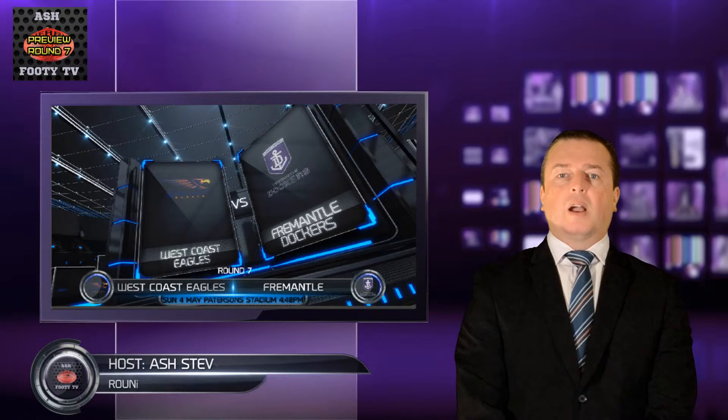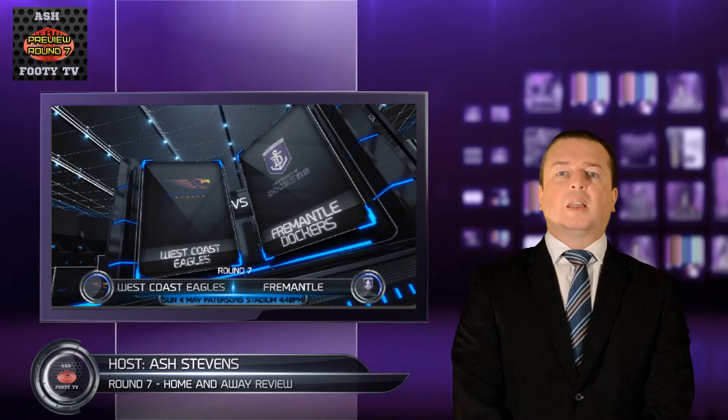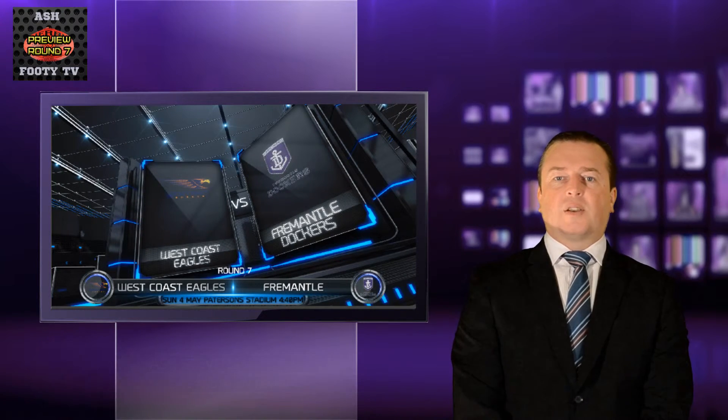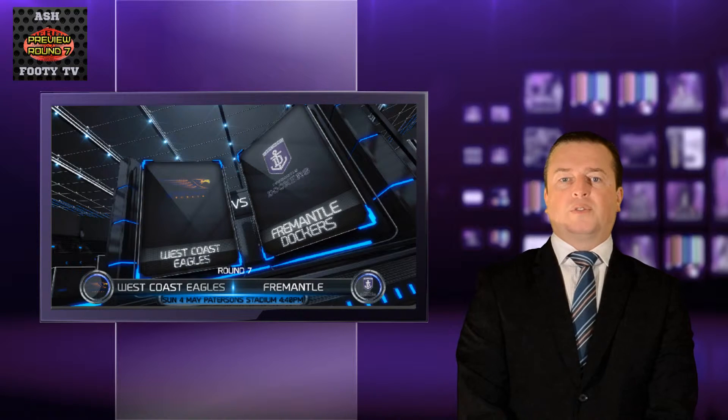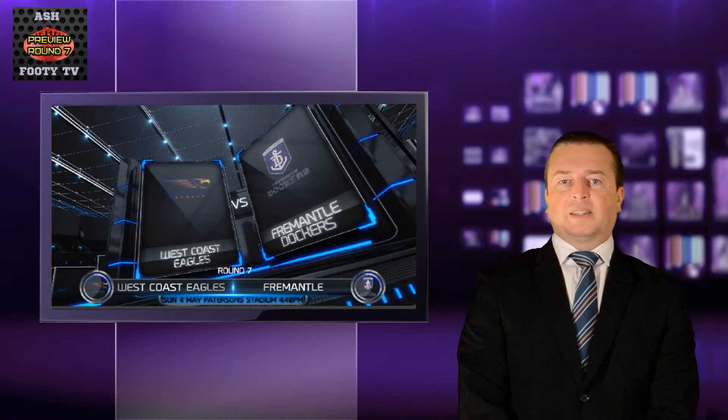Welcome back to Ashworthy TV. I'm Ash Stephens and this is a preview for Round 7. Let's go to Game 63 — it's the last game of the round. It kicks off on Sunday, May 4th, 2014 at 4:40pm with the West Coast Eagles vs. Fremantle playing at Patterson Stadium.